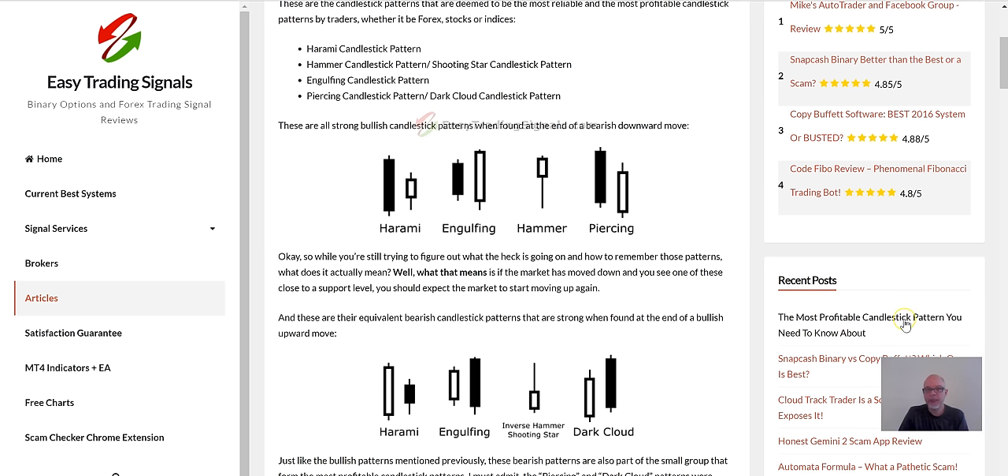The most profitable and powerful candlestick patterns are: Harami, Engulfing, Hammer, Piercing, Dark Cloud, and Shooting Star. The problem is that for a lot of traders it's often difficult to remember all of these. There are literally over 30 candlestick patterns, but not all of them are really effective — these ones are the most effective ones.